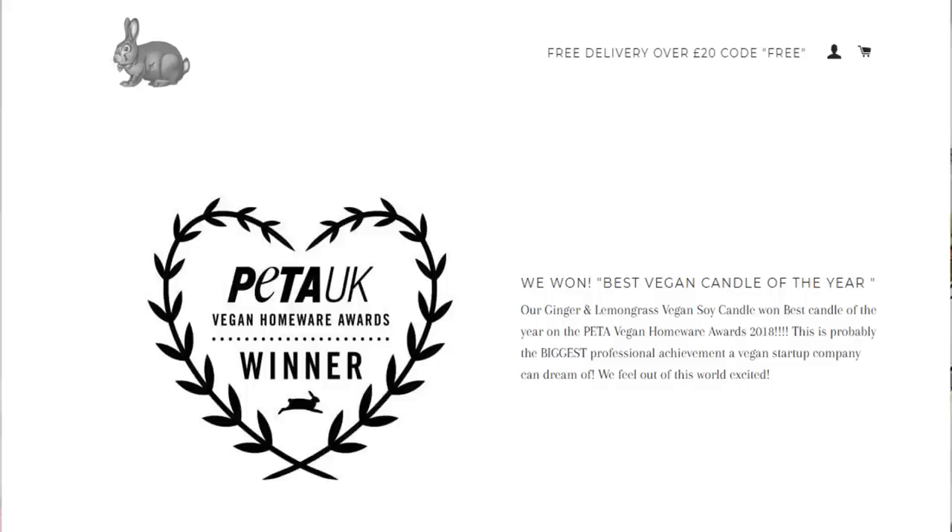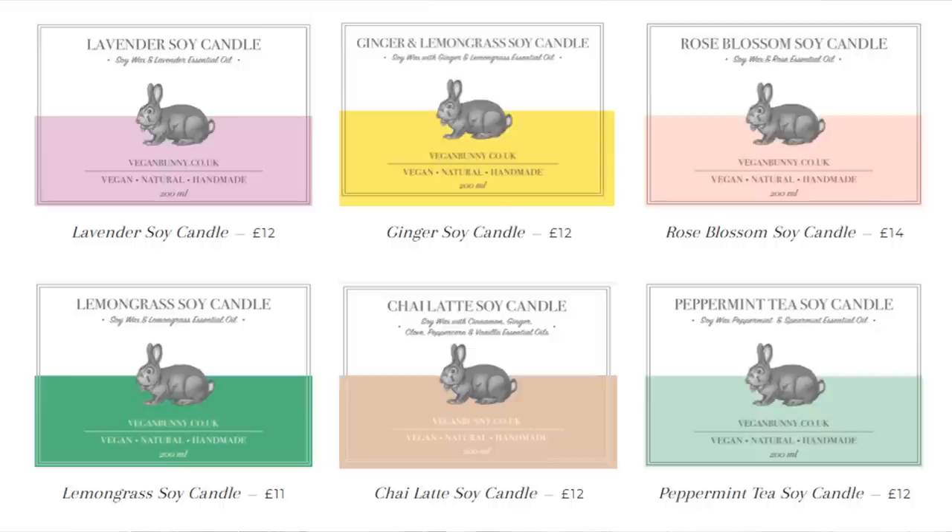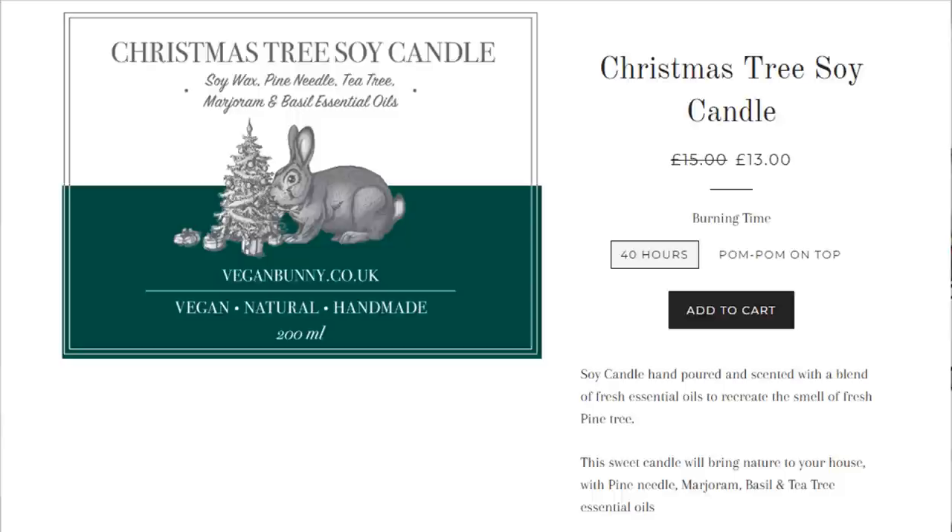Another candle company I wanted to mention is Vegan Bunny. I ordered their peppermint tea candle and it kind of leaked - the essential oils leaked over the label - but to say sorry, she sent me a whole new candle and a replacement label. That's why you shop small, right? This is a really nice company, I think they're based in Oxford. The lady who runs it is so sweet, and they burn really well.